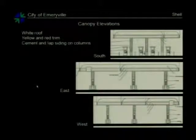Here are elevations of the canopy. This is the view from Powell, from Frontage, and from the hotel parking lot to the west. These boxes here are where the signage will be.